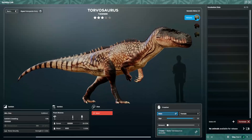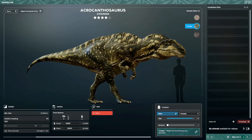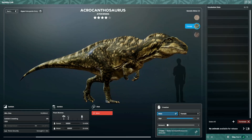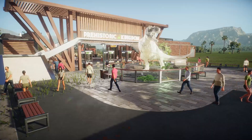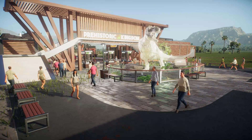You, the viewers, can help with choosing what the next carnivore will be added to the park. The T-Rex is still off limits for now, but you can choose between the Torvosaurus, the Acrocanthosaurus, or the more unique Smilodon. Let us know in the comments below and see how the park will evolve in the next episode.